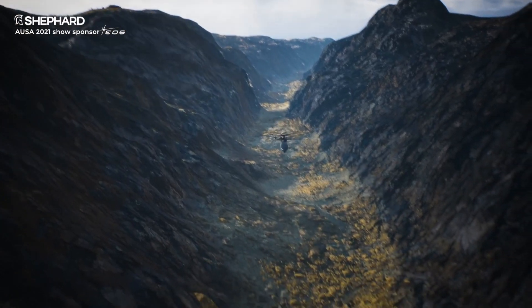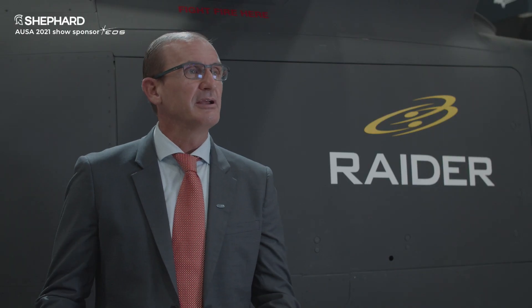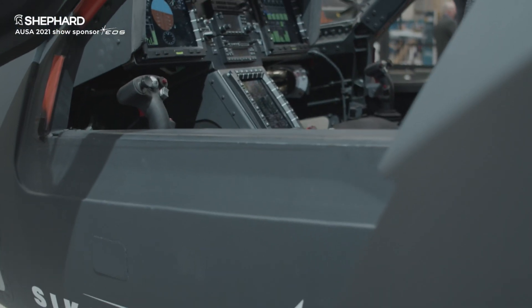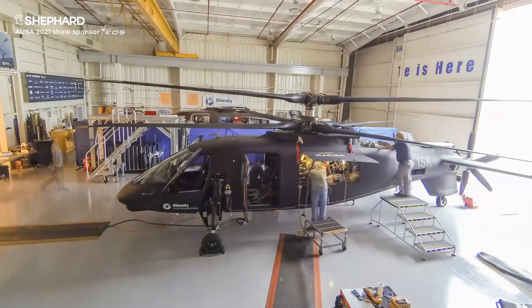I took Raider through most of its envelope expansion from first flight through the full envelope that we've put on the aircraft. Raider was a company-funded program. The Army evolved and came out with requirements for the FARA aircraft, and we've since designed an aircraft a little bit different than the Raider prototype you're looking at right now. That aircraft is currently under construction down in West Palm Beach, Florida at our flight test facility.